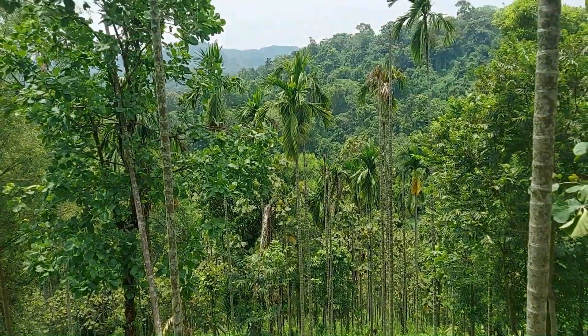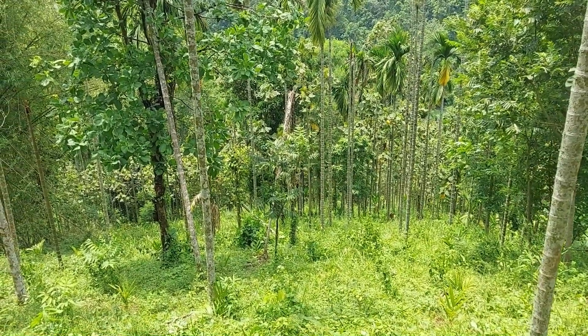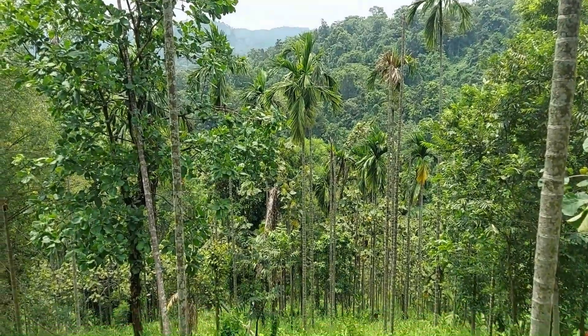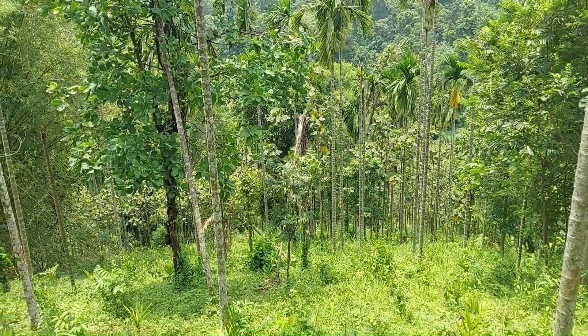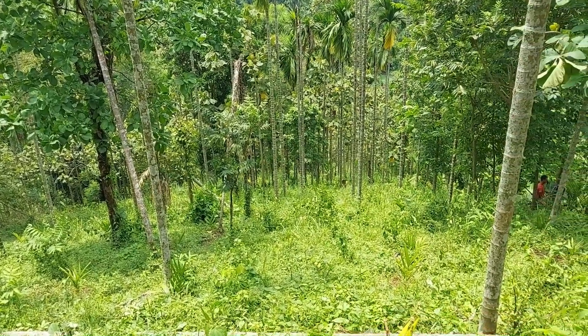We are high up on this slope. This is a mature areca nut plantation, but as you can see, many trees have already died. There is no canopy and the ground is only covered with weeds and a lot of thatch — basically unproductive.